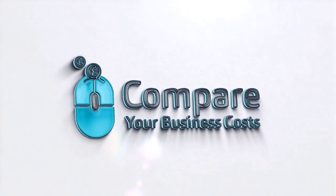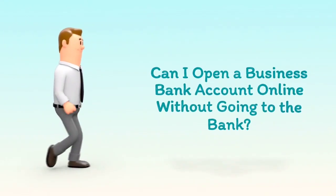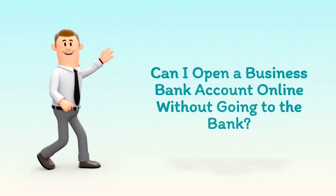Welcome to Compare Your Business Costs. Can I open a business bank account online without going to the bank?